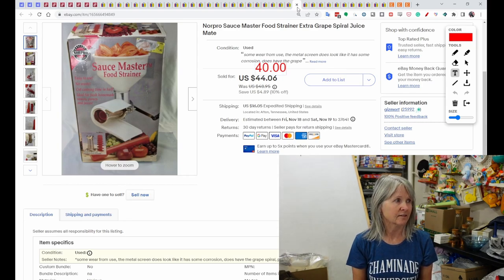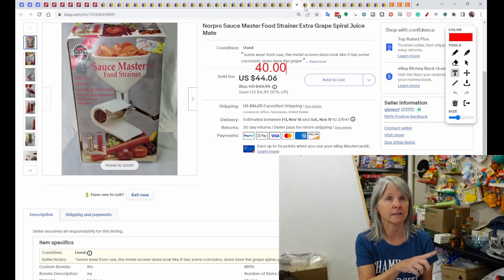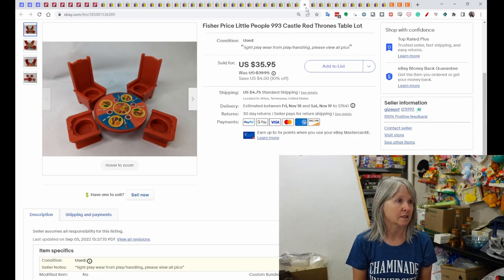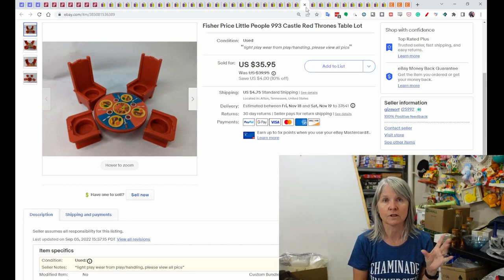I find these a lot at estate sales: a Norpro food strainer with extra pieces for grapes, juice, and more. I usually pay about five dollars and this one sold for $40. I've had another brand sell for sixty, seventy, or eighty dollars. More Fisher Price Little People — from the Highway 127 lot — five pieces that went to the castle sold for $35.95.